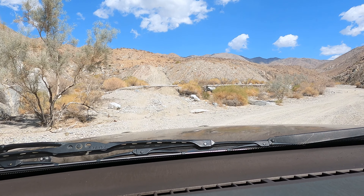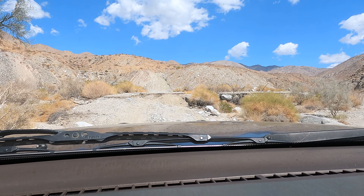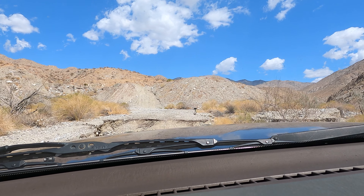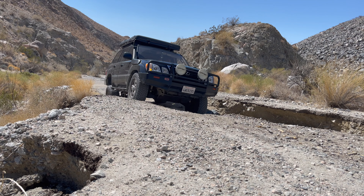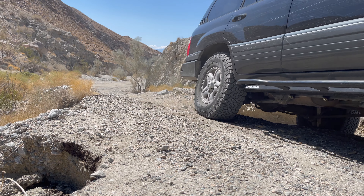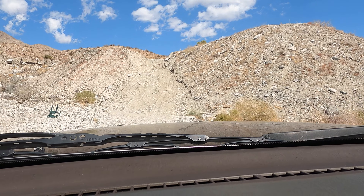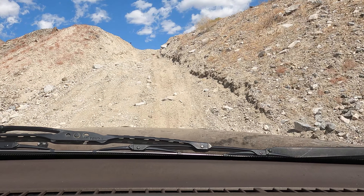This obstacle right here is completely optional — I just want to give it a try and give the cruiser a little bit of a challenge. Now this hill right here is really not that bad. It's a little bit loose and sandy, but I decided to give it a go.